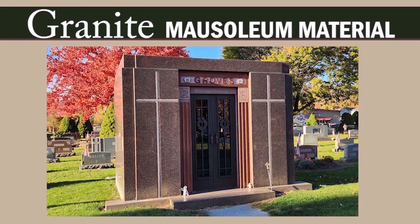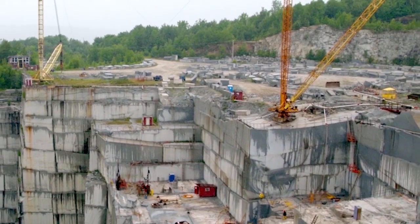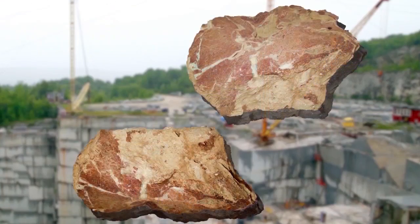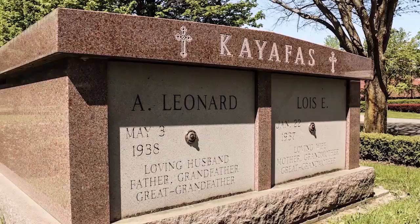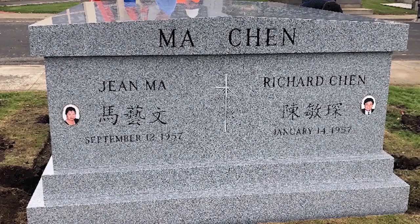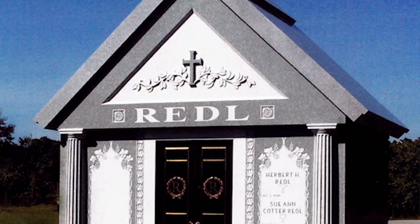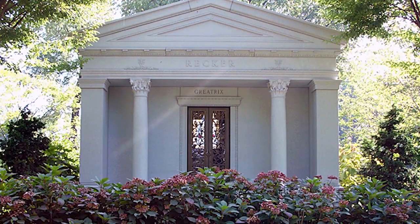Granite is the hardest and most durable construction material used in mausoleums, and also the most popular. The best granite comes from reputable quarries in the U.S. and Canada and is high in quartz and feldspar, making it extremely durable. Granite is ideal for etching and engraving artwork and lettering that will outlast other materials. Granite comes in a variety of textures, patterns, and rich colors, including black, blue pearl, grey, mahogany, red, rose, and white.